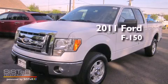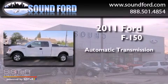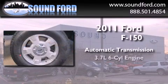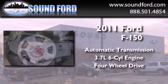This is a brand new 2011 Ford F-150. This truck has an automatic transmission, a 3.7-liter V6, and the added safety and control of four-wheel drive.